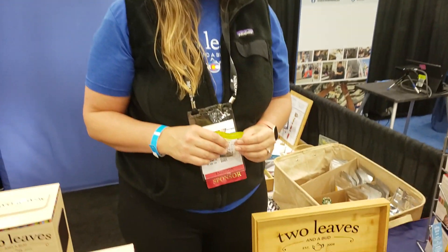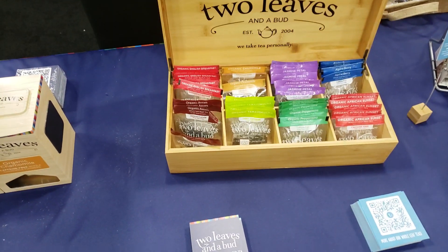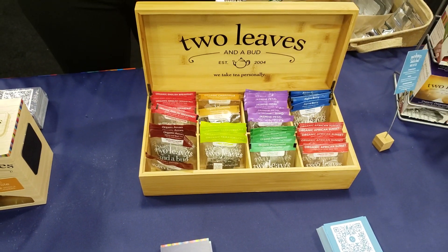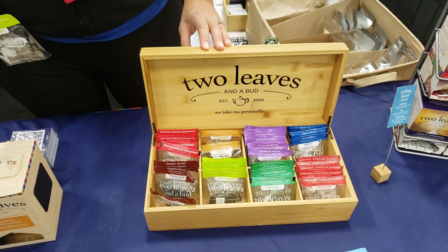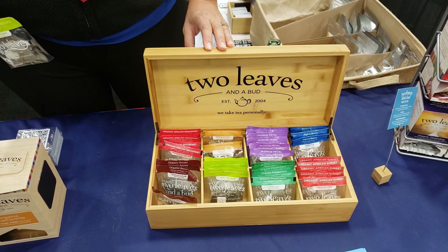Well, thanks for the information. We carry these teas right now, and we'll be looking at getting some new flavors. We're here at Coffee Fest in Portland. Come by the Corner Coffee Shop in Wilsonville and check out our new flavors. See you then.